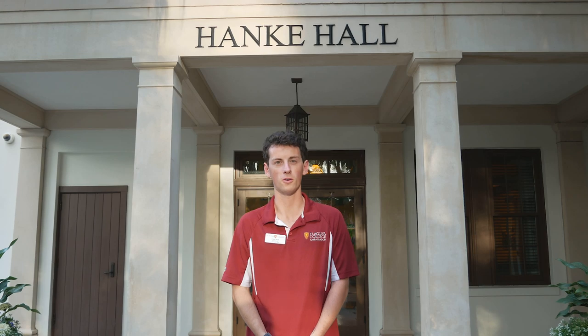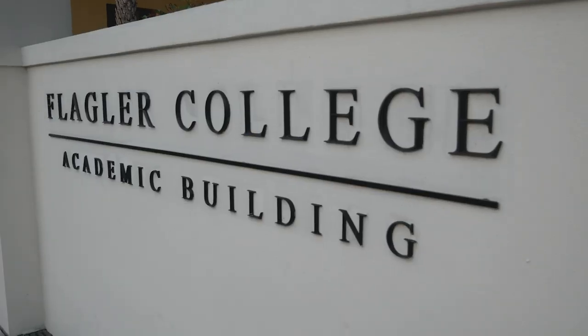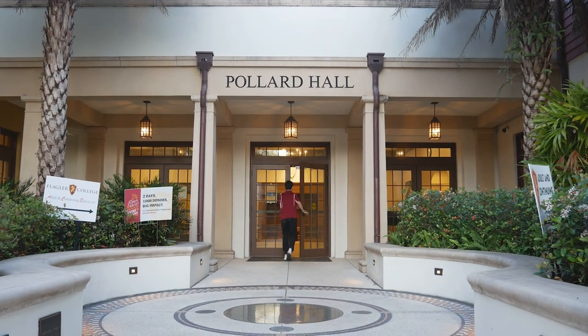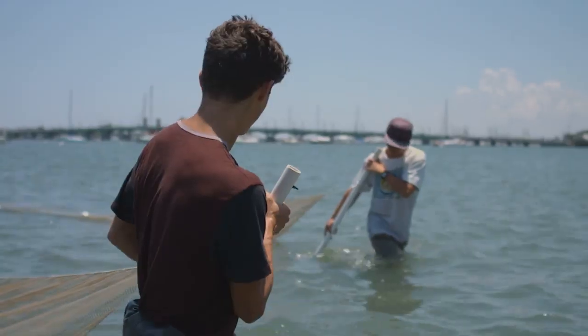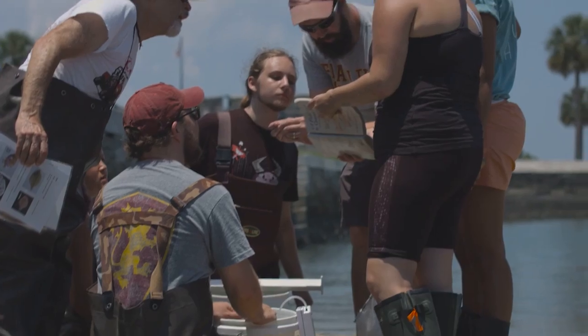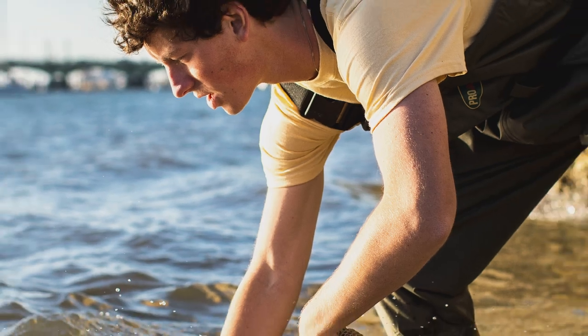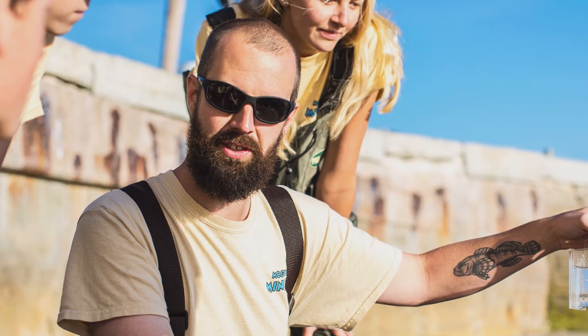Next we're going to go see Pollard Hall. We're sitting here in Pollard Hall and this is a good time to talk about the way that our students can interact with our professors. One of my favorite parts about Flagler is I got to do undergraduate research with my professor Ed McGinley. We were looking at the biodiversity in the various marinas here in St. Augustine. After doing that semester-long project, we were invited over to his house to have dinner with him and his family, and that kind of just goes to show the tight-knit way that Flagler College interacts with their students.